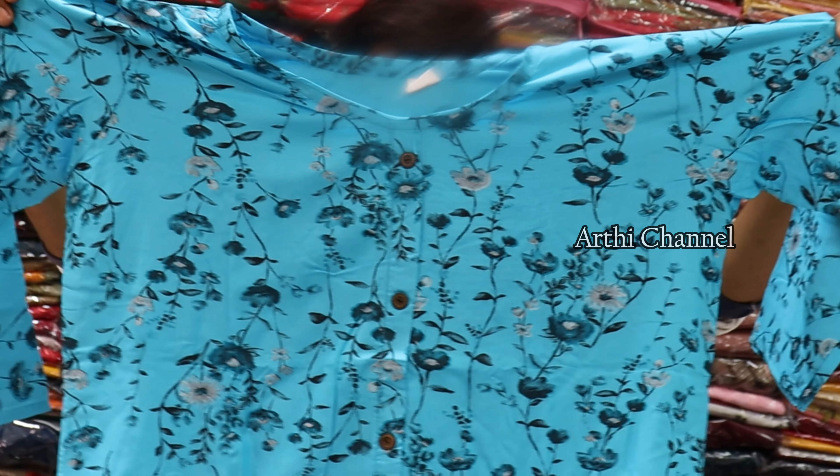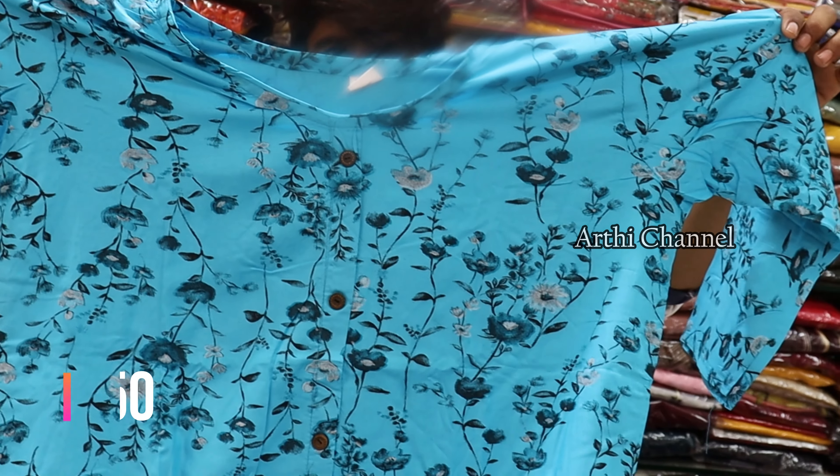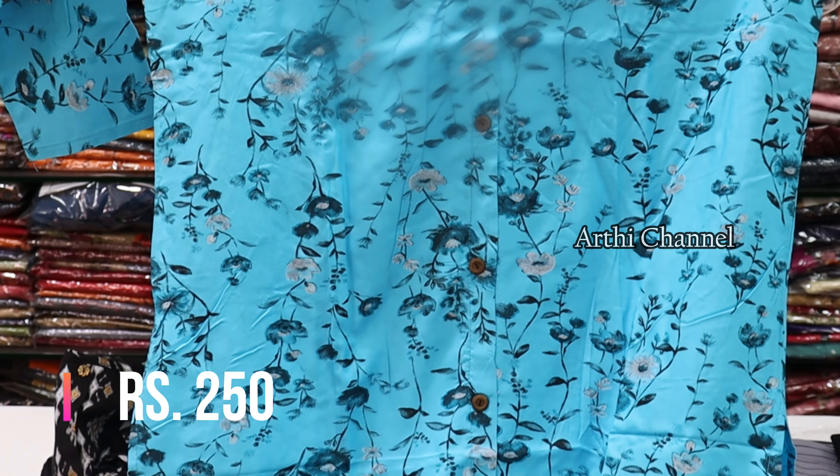Next, you can also use the center cut button with a digital print on the center cut.